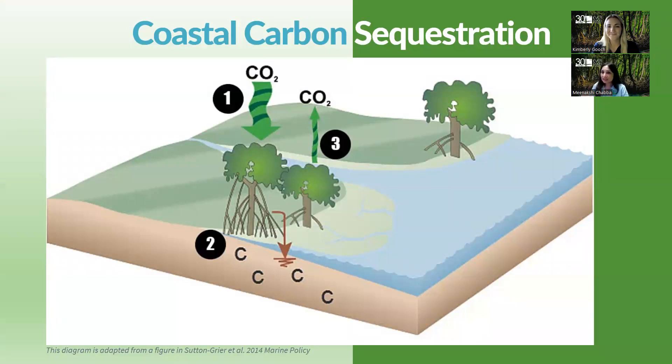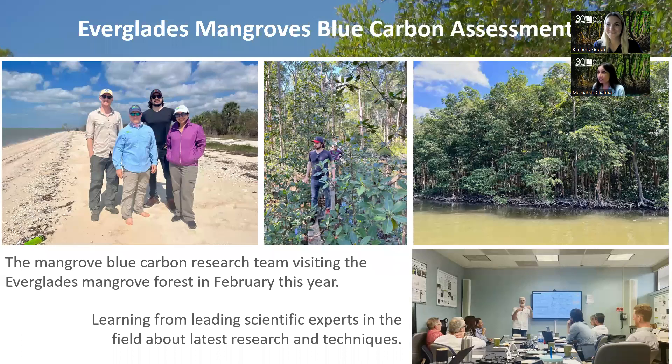Mangroves are able to sequester so much carbon — even much more than other plants and trees — and about 50 to 90 percent of that carbon is in their soil or roots. Dr. Chaba conducted one of the first studies to quantify that carbon in the Everglades forest, and we know that this carbon is worth two to three billion dollars. The Everglades Foundation has a project called the Everglades Mangroves Blue Carbon Assessment, using the most recent science and technology to find out how much these mangrove forests are sequestering and storing carbon in their bodies and in the soil.